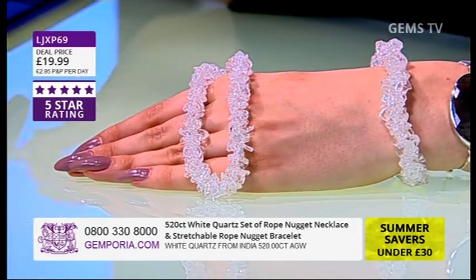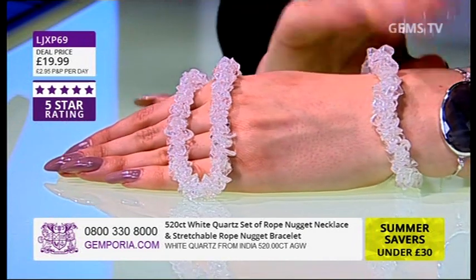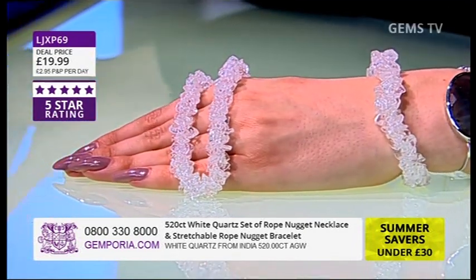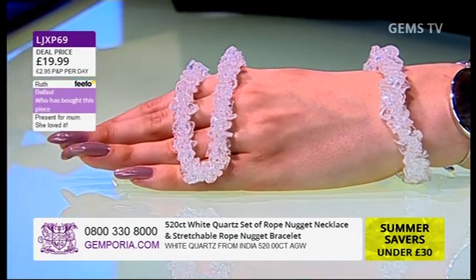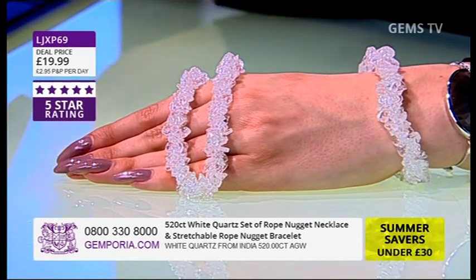520 carats of your white quartz. Eve's got two sets — two bracelets, two necklaces — 19.99 today, what a deal! Ruth messaged in and said she loved buying things like this as a present. Ruth, I can see why — you managed to get this, just incredible. Good look!